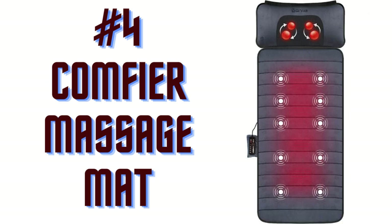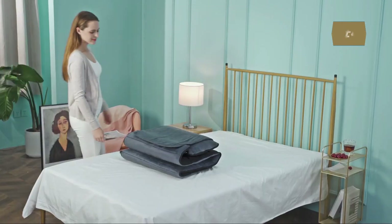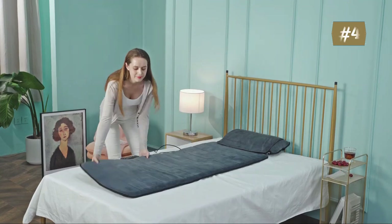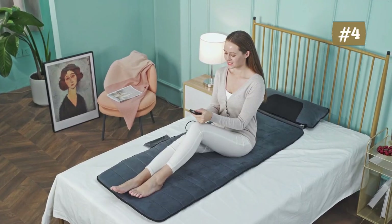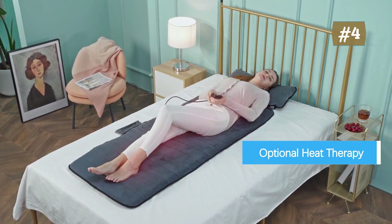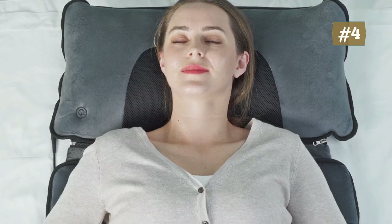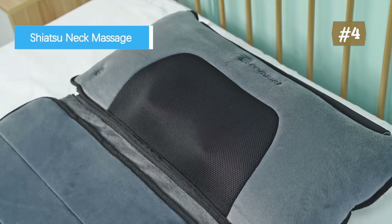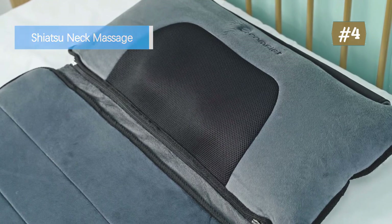Number 4: Comfier Massage Mat. Note: this features Shiatsu massage with heat on neck and vibration heating massage pad from shoulder to leg. Don't buy it if you are looking for a totally deep kneading Shiatsu neck and back massager. The Comfier Massage Mat comes with a movable Shiatsu neck massage pillow. It can be separately used to massage the neck, shoulder, back, lumbar, leg, or any other part of your body.